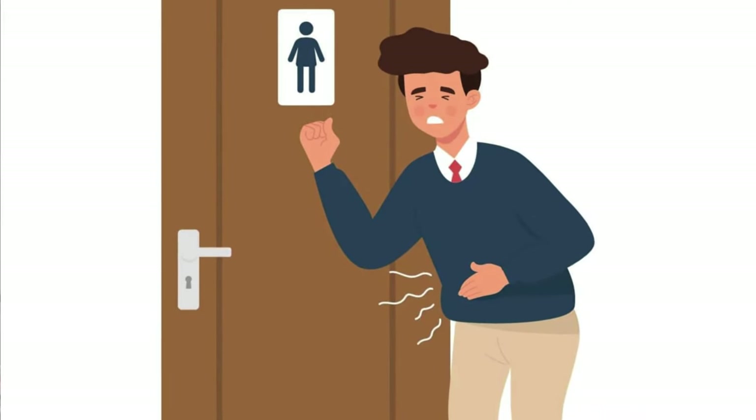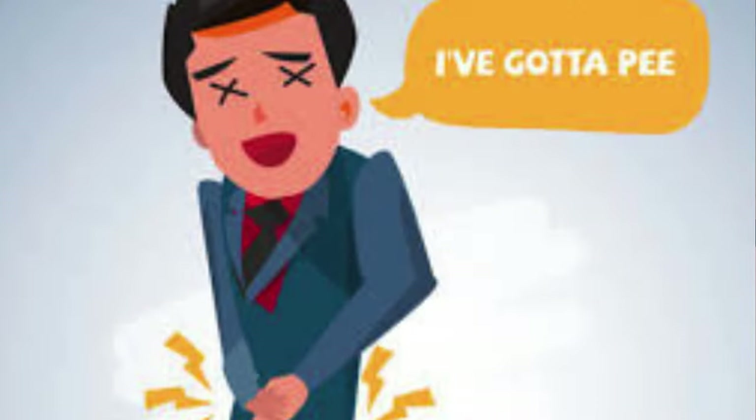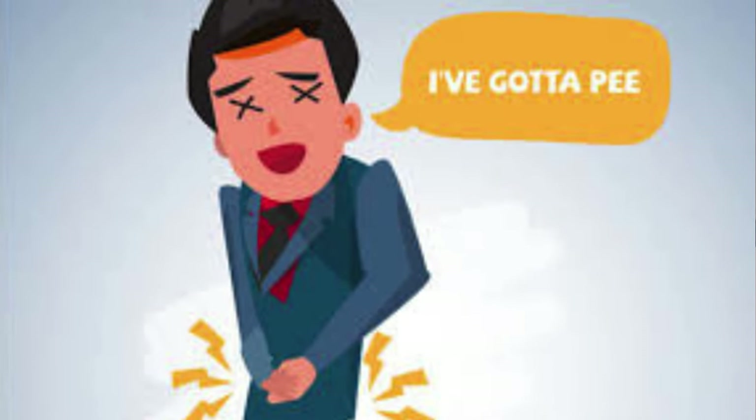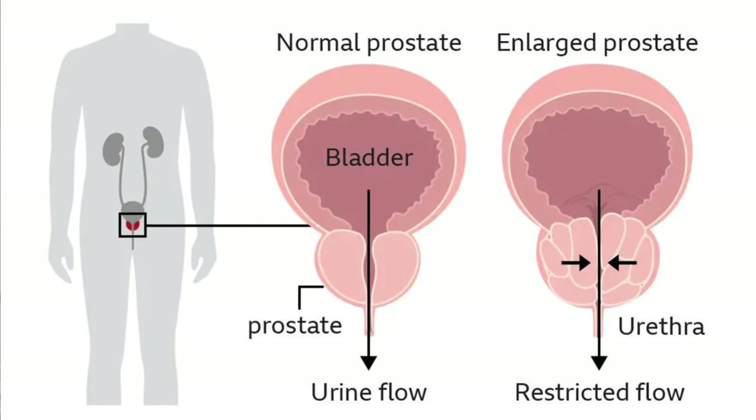As a man, do you have uncomfortable symptoms like frequent urination or trouble starting to urinate, or do you feel like you haven't emptied your bladder completely? Well, these are all signs of enlarged prostate.